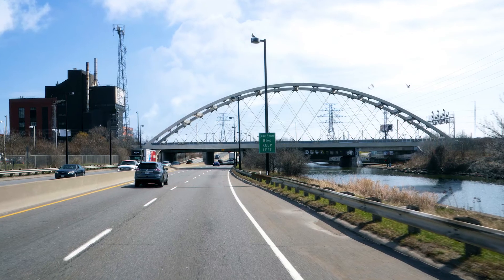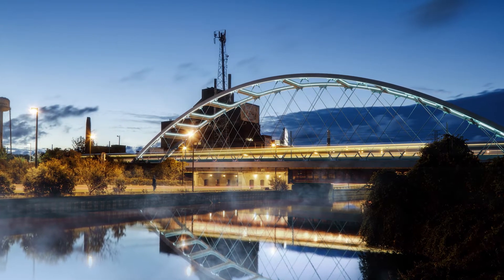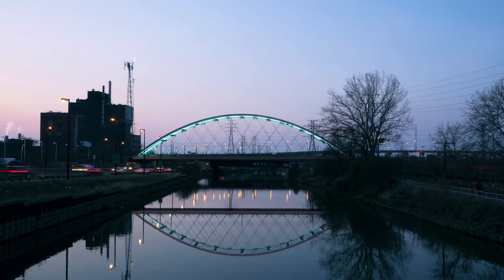This new superstructure will be a network-tied arch bridge, clear spanning 120 metres over the Dawn River and Dawn Valley Parkway.